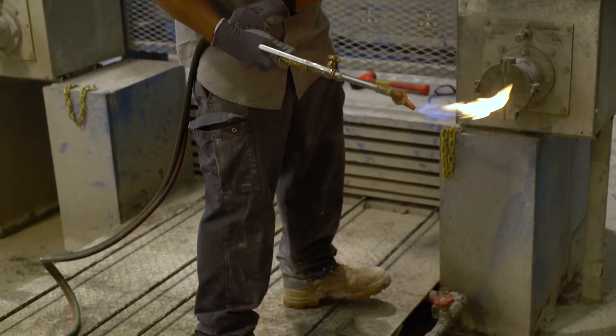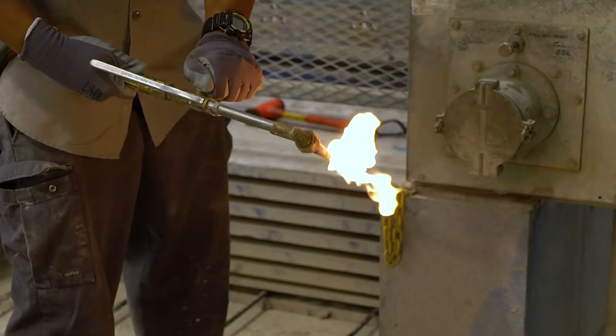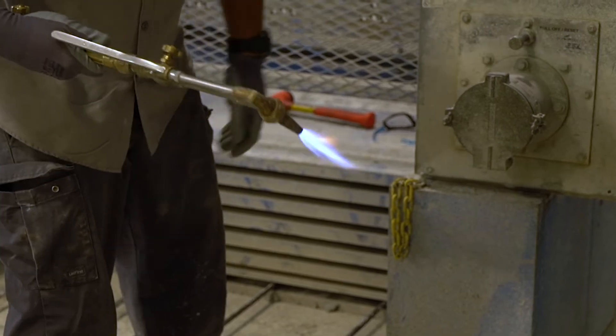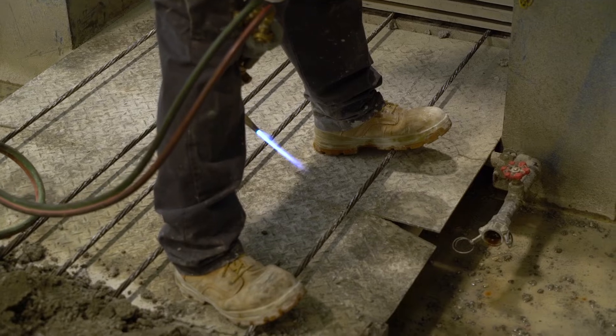Once the concrete has reached release strength, it's time for sparks to fly. To detension a strand, a worker uses a high heat torch to cut the strands in sequential order so equal forces are transferred into the plank, preventing possible damage.